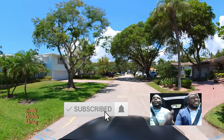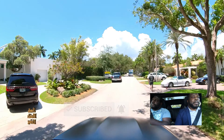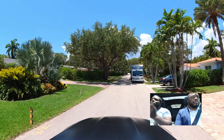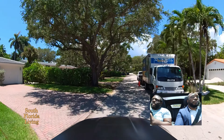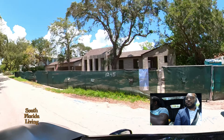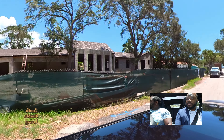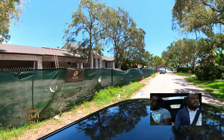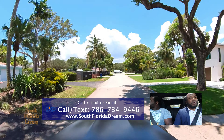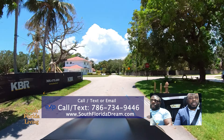Hit the subscribe button and that notification bell, man — we're bringing the goods each and every week, every Friday. Hit that subscribe button and notification bell so you'll be notified every time we drop a video. You got a lot of things in the works coming. You got to stay up to date. Here's another one right here — they already got the plywood and everything, putting new tile on the roof. If you know a problem, go ahead and set up a 30-minute call with us. Let us know what your needs are so we can go ahead and get you right. If you're looking to buy an investment property or a house to move into, what's up?